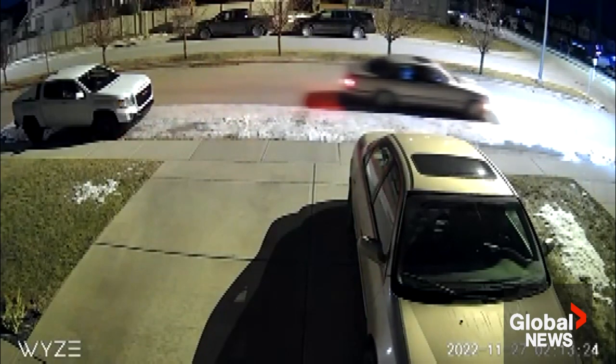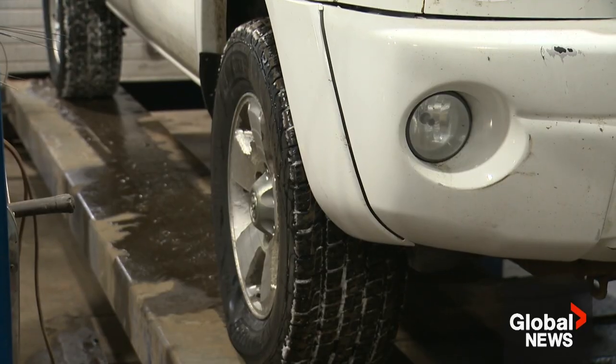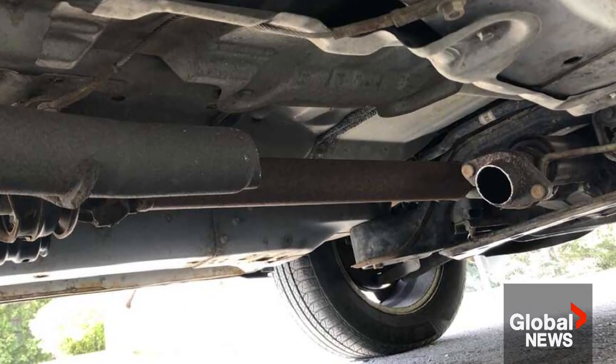How often are you seeing requests for these kind of repairs come through the shop? Approximately two or three times a day. An average bill to replace a catalytic converter ranges between $900 to $2,000 — it's a major expense to the customer. A lot of times when they cut them out, they damage other parts along with it.